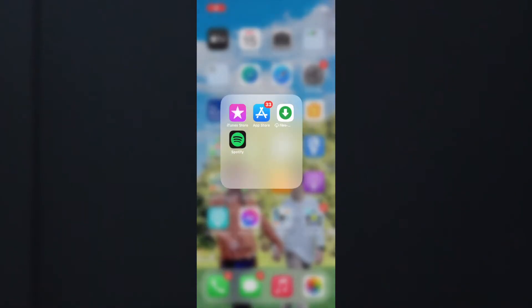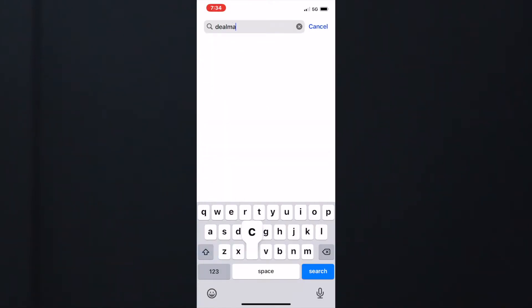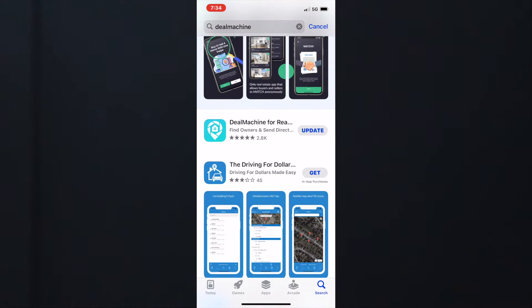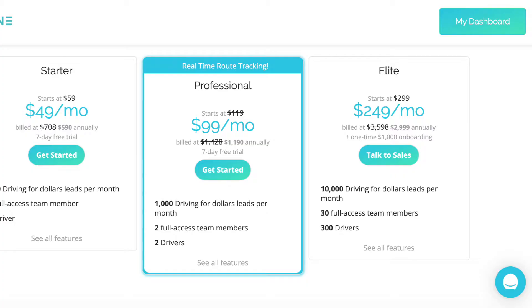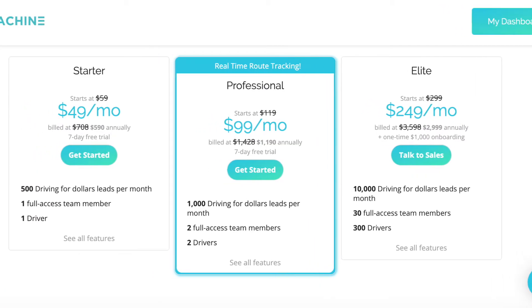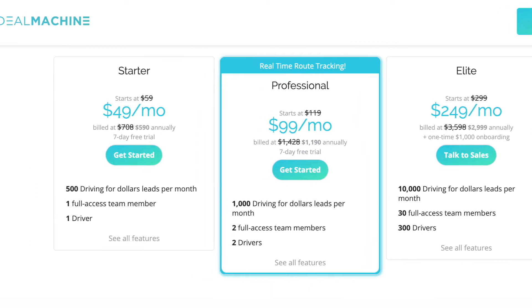So first question: where do you begin? You're going to go on your phone and go to the app store. Type in DealMachine, because DealMachine is the app we are going to use. Once you've found it, click download. After you download the app, create an account that gives you access to the driving for dollars system — it's generally $30, $40, or $50 a month, so it's very cheap and reasonable.